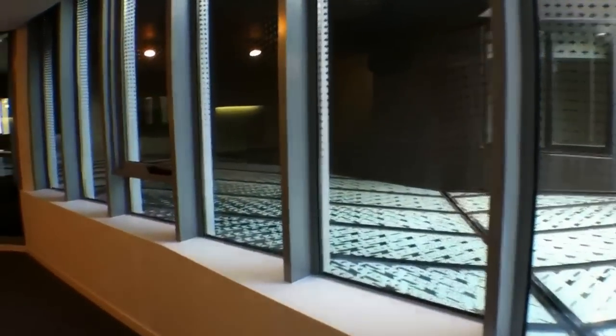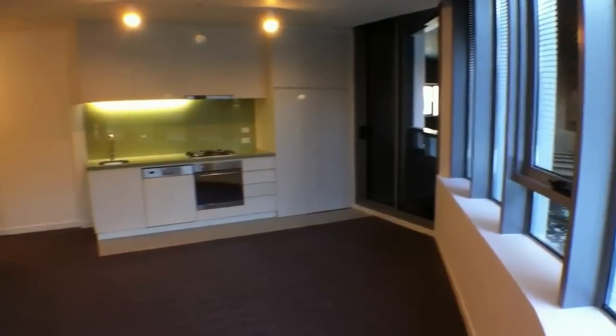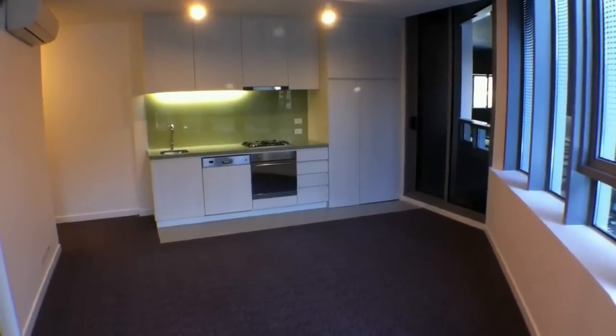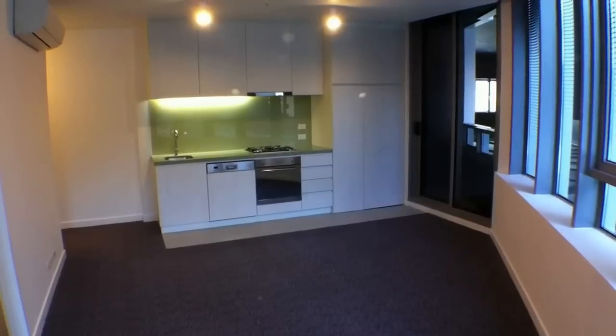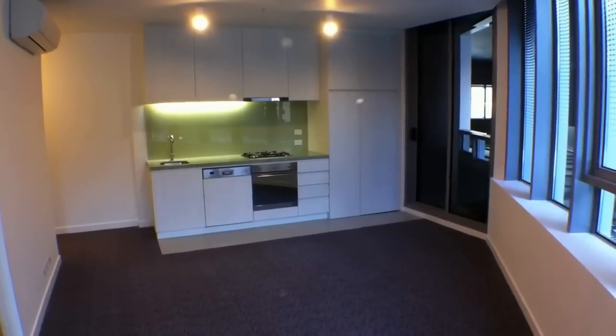That pretty much completes our inspection of this property — 335 at 673 La Trobe Street in the La Crosse building. If you're interested in having a look at this property or any others that we've got available, please contact Melbourne Real Estate — the details follow this film. Thank you.